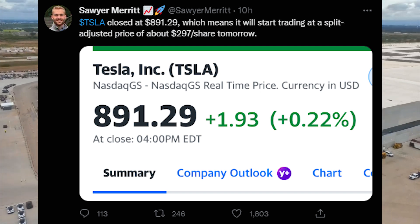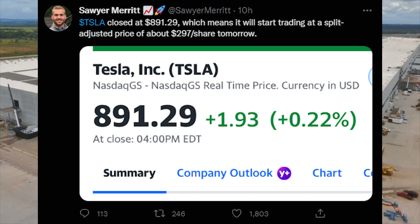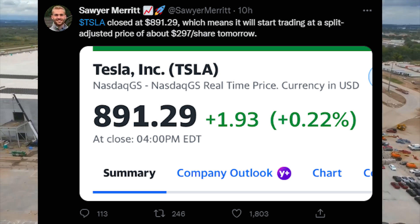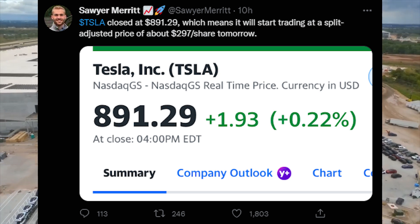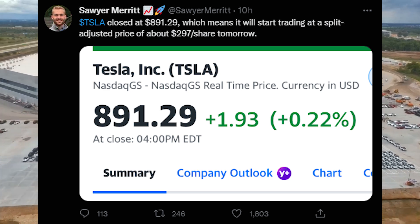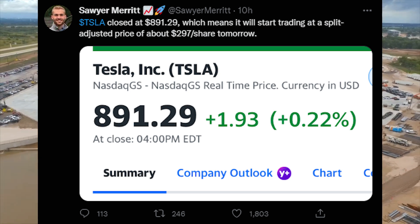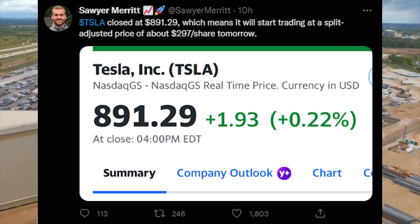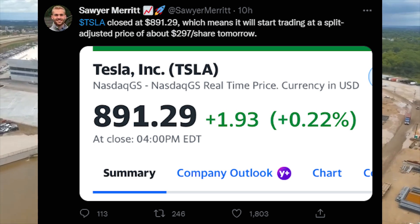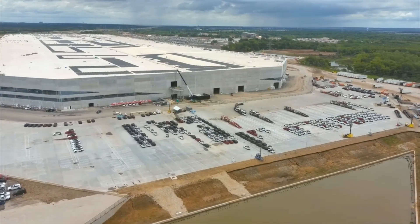You can frame this on the wall: $891 was the final Tesla stock price before the Tesla stock split, and now we're looking at around $300 based on last night's numbers — though the market is always moving. Let me know what you think about how fast we get back to that original number.